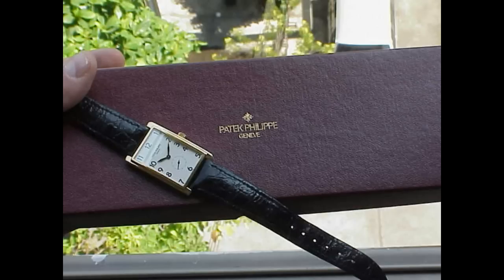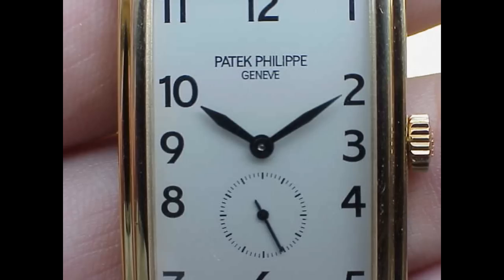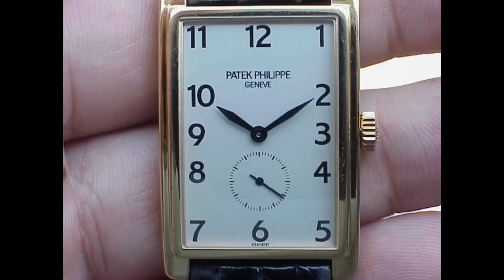It's just a wonderful endorsement for Patek Philippe. Many people, when you say Patek Philippe, they automatically think of the circular Calatrava-type pieces.